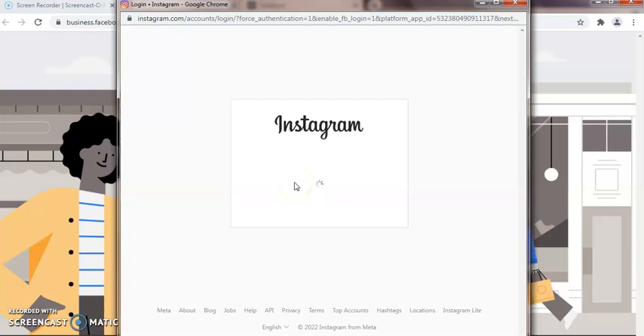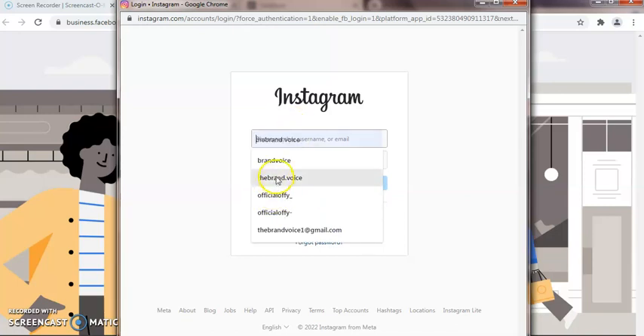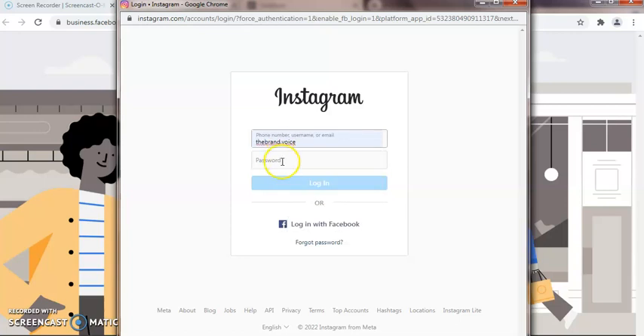So opening this Business Suite can help you to post on both platforms — Facebook and Instagram. I'm going to be logging in with my Instagram account.